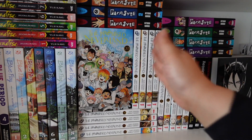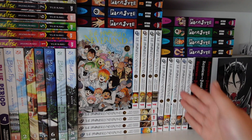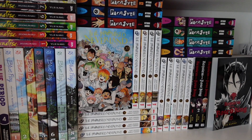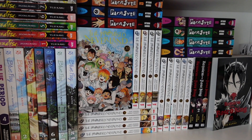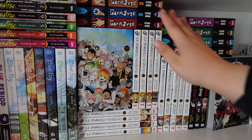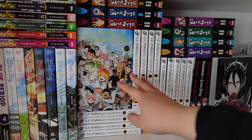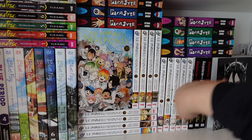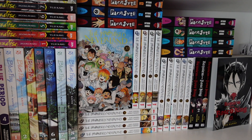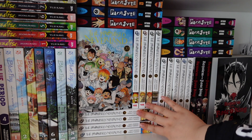The Promised Neverland is an absolute adventure and I rank it as my number one manga series. If you watch the anime, only watch season one — season two does not exist and we shall not speak of it. After season one, just read the manga from volume four onwards — it's absolutely stunning. It's also quite easy to collect and if you're in the UK you can pick it up at Travelling Man or Blackwells for a really good price.